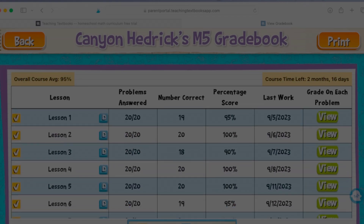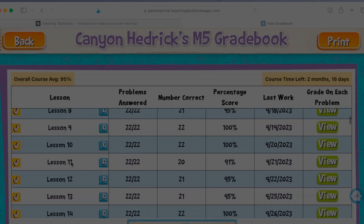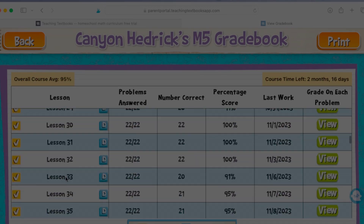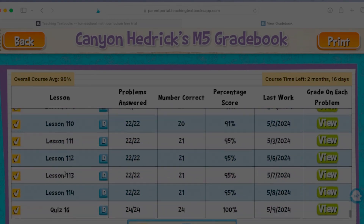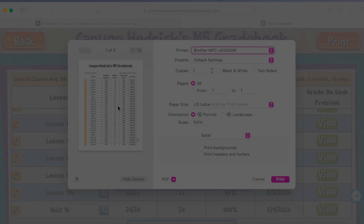Teaching Textbooks is a spiral-based learning curriculum. They'll learn something in the early lessons, continue to build on that, and also review it as they go along. There are quizzes along the way. And when they're finished for the year with that particular course, you are able to go in and print it out and actually get a final score for each child. It gives all of his scores, his final scores for the year.